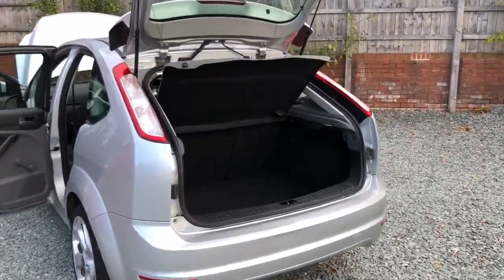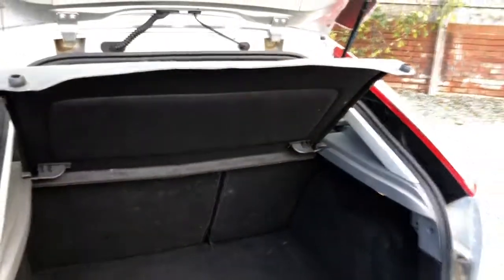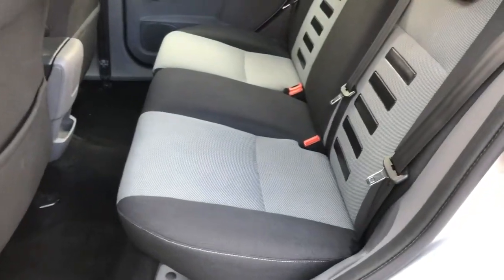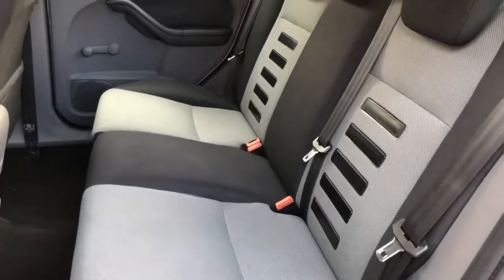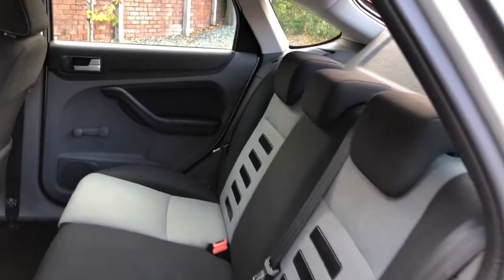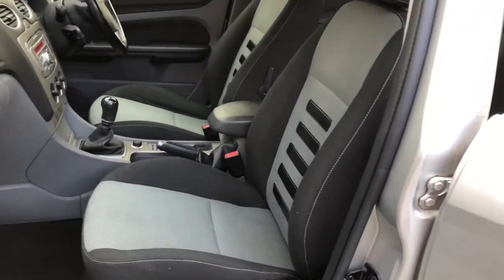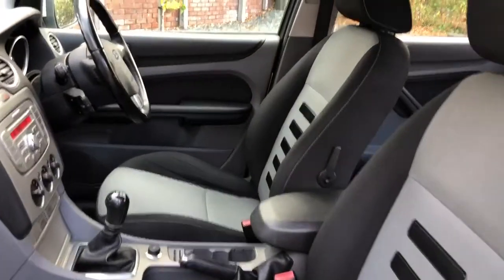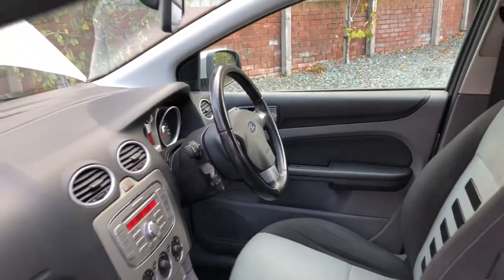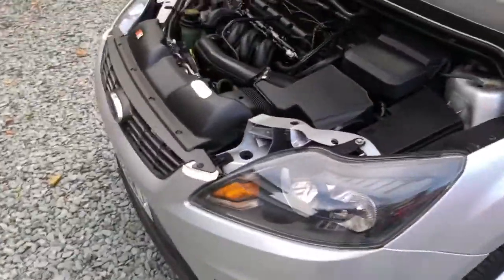We'll have a quick look inside now — clean boot area, parcel shelf present, nice and clean inside. And a clean engine bay.